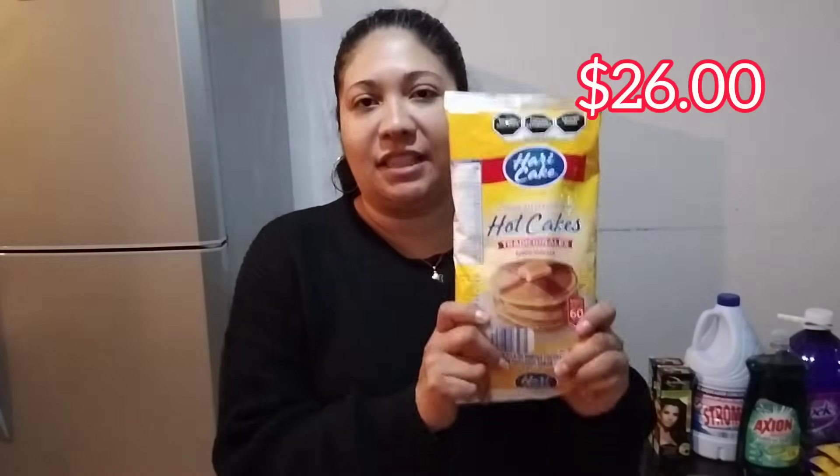Voy a comenzar con esta harina de hot cakes, es una harina de hot cakes tradicional sabor vainilla. Ya la he comprado antes y la verdad sí me gusta, sale muy buena. Ahorita con estos fríos se me antojan muchísimo las cosas dulces: el pan, las galletas, el café, el chocolate, los tecitos. Yo sé que en algún día se me van a antojar los hot cakes y los voy a estar haciendo para mí y para mis hijos. Esta me alcanza súper bien, yo creo que como para un mes.